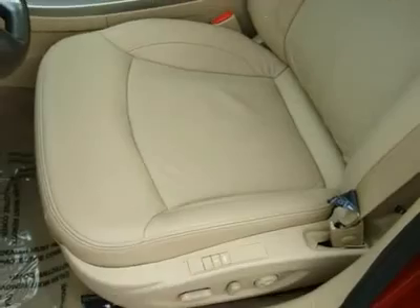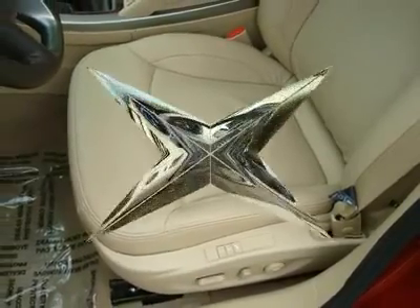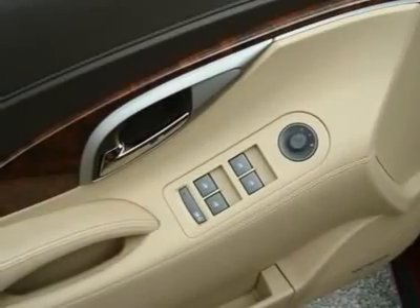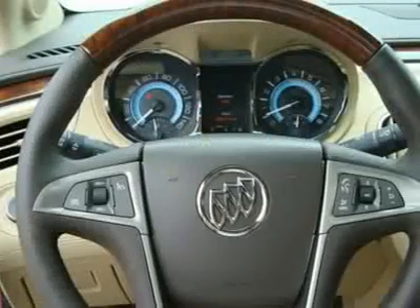Bluetooth for phone, Universal Home Remote, XM satellite radio, and much more. Thank you for shopping the Ed Schmidt Used Car Superstore. Hope to see you soon!